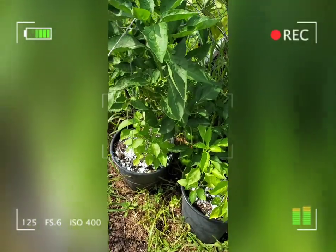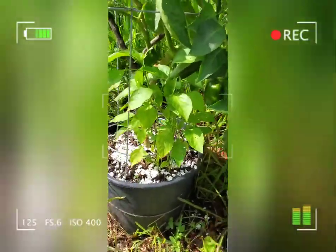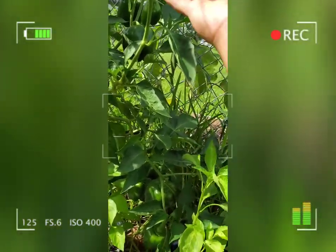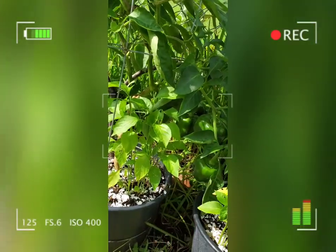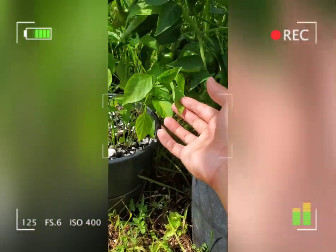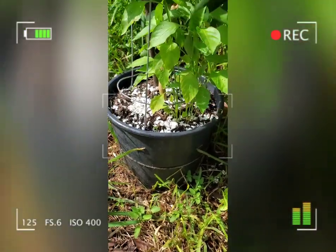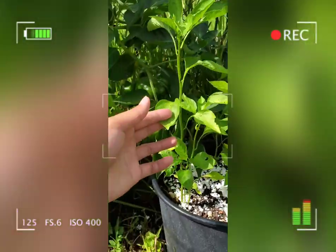This is my red pepper — look at that, they are really abundant with fruit. Last time I found 16 green peppers here. I've also got this cajun pepper and I'm hoping it will really grow more.